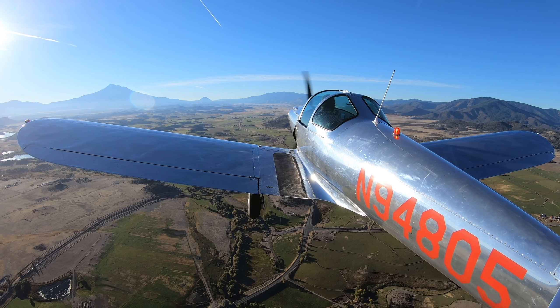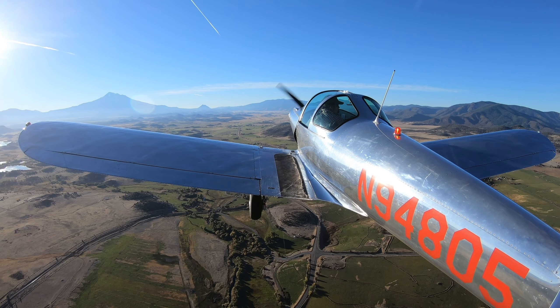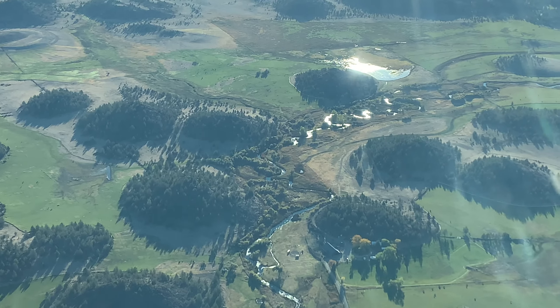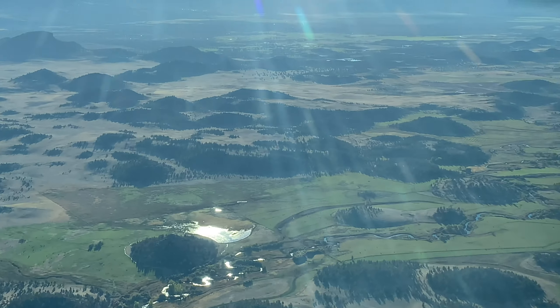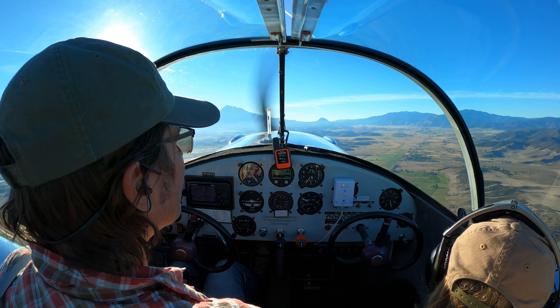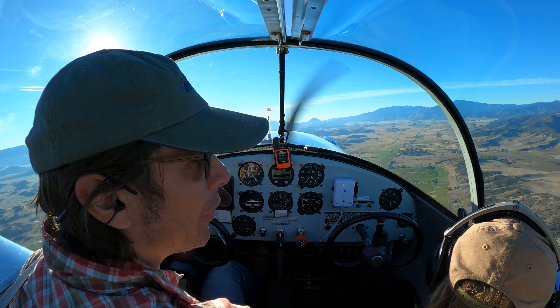Montague, are you trapped? Look up for 843 off the kilos, entering a left crosswind runway 33, Montague. There's our friend Interstate 5.